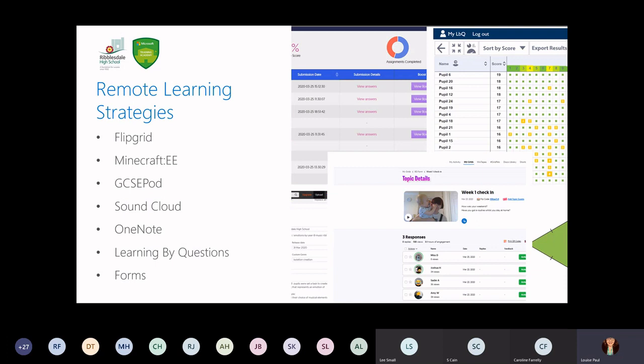Whilst we've talked about Teams and how we've used that for remote learning, there are several other strategies you can use. So we've also got Flipgrid, which has been great for doing interactive check-ins and questions. Minecraft Education Edition has been great. GCSE Pod — being able to set assignments that mark work for you, which is fantastic. SoundCloud, OneNote, Learning by Questions, and obviously Microsoft Forms as well. If you want any more support with any of these remote learning strategies or anything we discuss in the webinar today, please feel free to contact us through the Demonstrator School website.